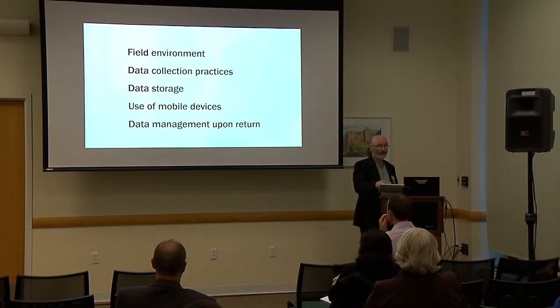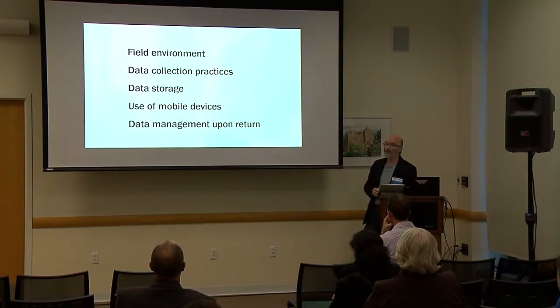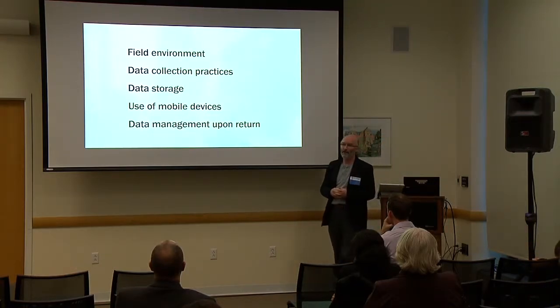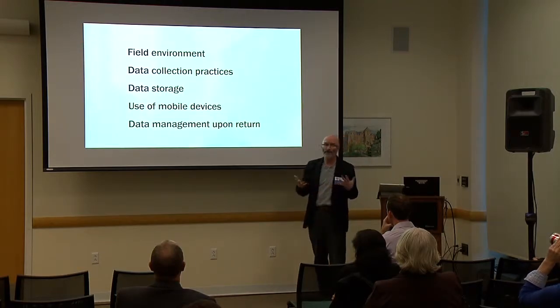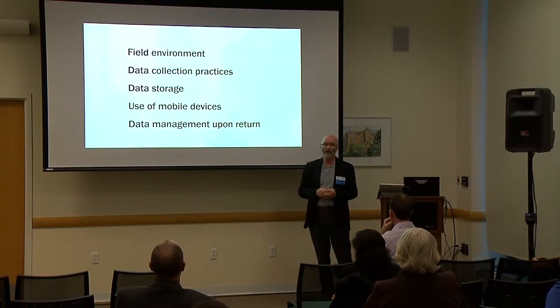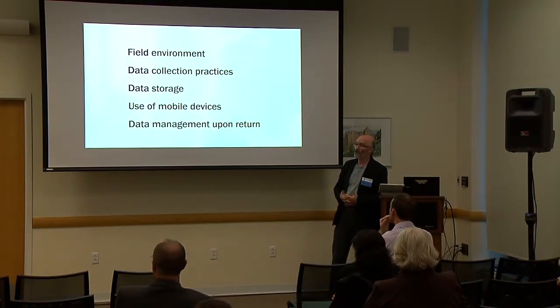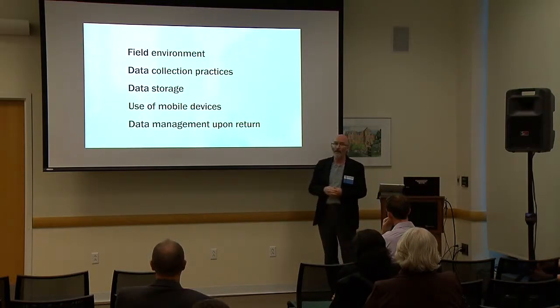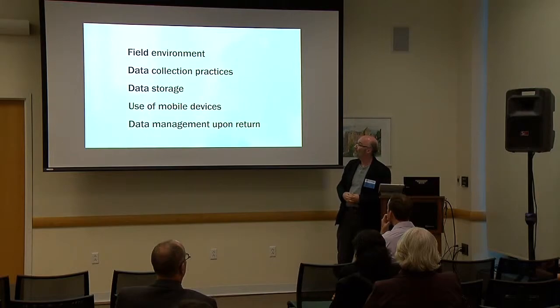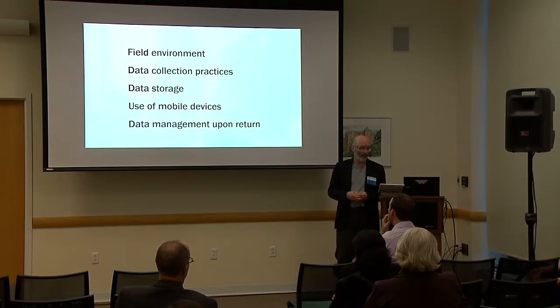Then I moved on to conducting interviews with researchers to find out what their current practices have been. The five areas I covered were: what is the field environment they're working in; what are their data collection practices; what are their data storage practices; what use, if any, do they make of mobile devices; and what do they do with their data upon return?